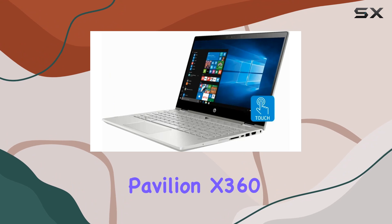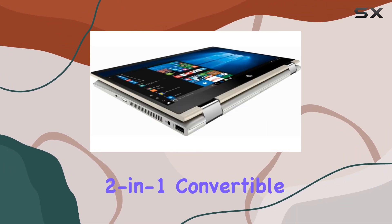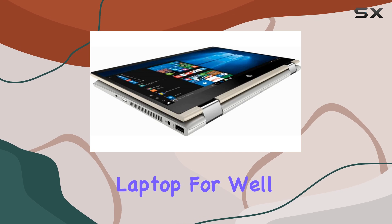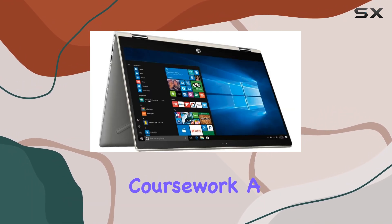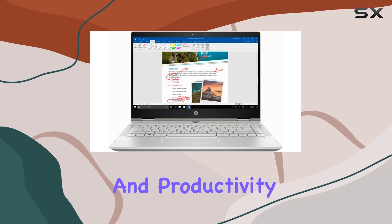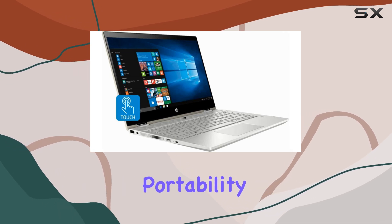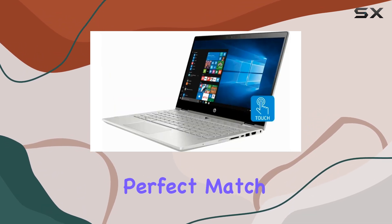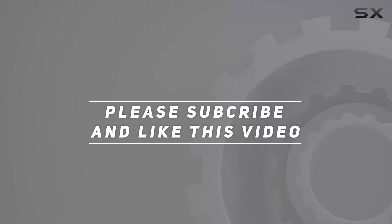So, who is the HP Pavilion X360 14-inch FHD LED touchscreen 2-in-1 convertible laptop for? Well, if you're a student looking for a versatile companion to tackle your coursework, a professional in need of a flexible tool for presentations and productivity, or simply someone who values performance without sacrificing portability, this could very well be your perfect match. Check out the video description for an updated price, and thank you for watching.